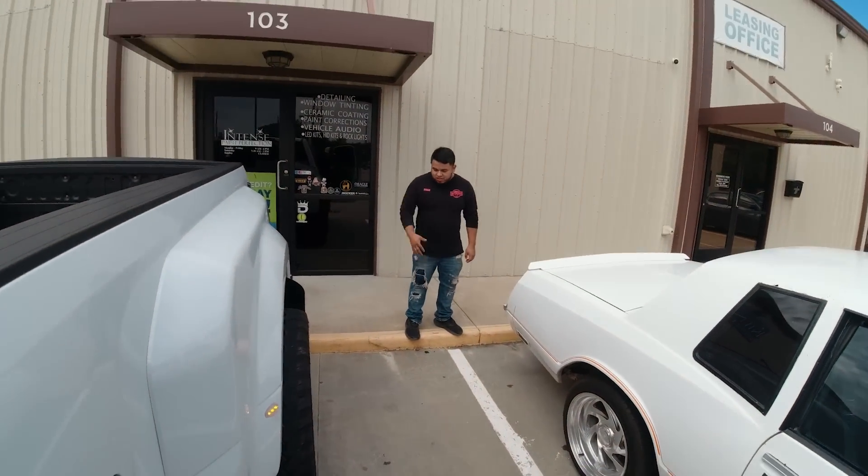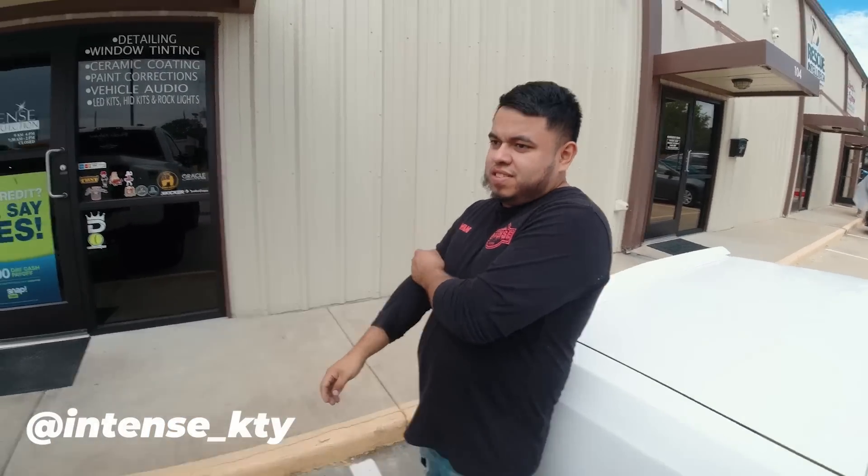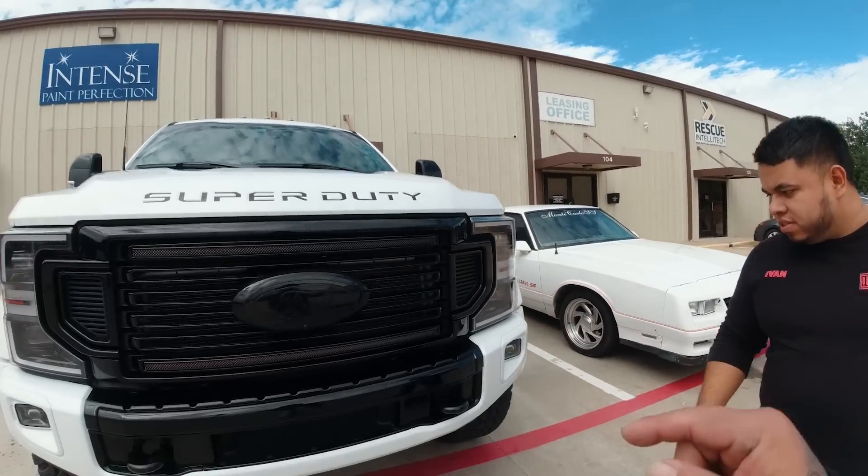What's going on, bro? We're back here again with my compadre Iván — Intense Paint Correction, everywhere! We're back, but this time we're not here for paint correction or ceramic coating like we did on the Harley. We're here for something else — this truck. We're going to be doing a lot of traveling.